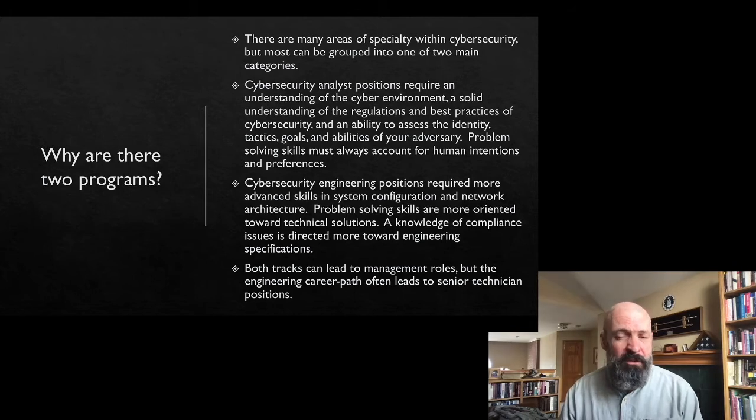Cybersecurity engineers still need problem-solving skills, but they're going to be much more technically focused. We're going to teach them advanced skills in building and configuring networks, secure architecture, and things like that — problem-solving skills that are much more technically and detail oriented. Both tracks can lead you to a management position if that's your goal, but the engineering career path also often leads folks into a senior technician role.